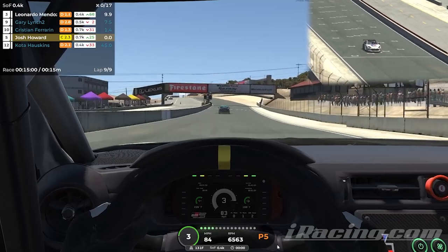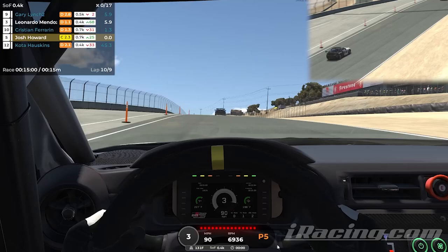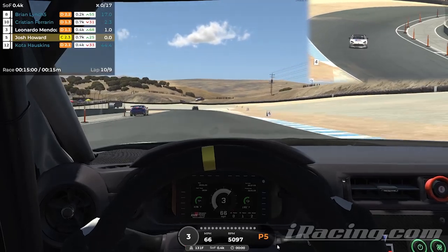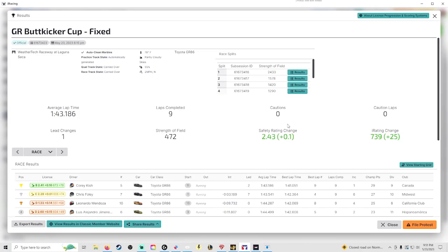We got the checkered flag — goodness gracious, sweet! Awesome — I'll take a P5 zero incident race. This is going to be a good post-race report to check. It looks like we were in the very, very bottom split here. There is a ton of people that race this series.